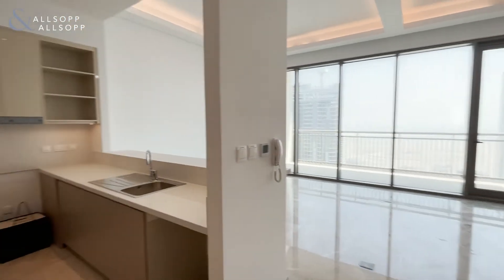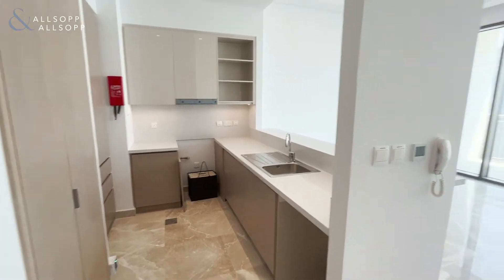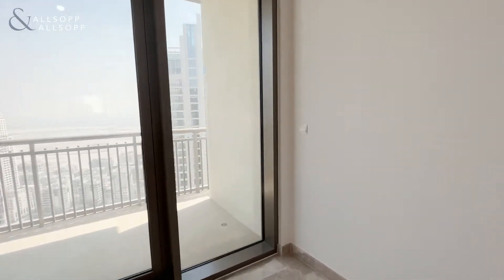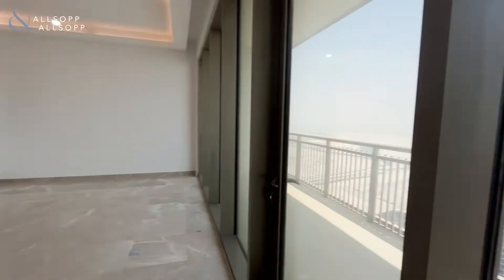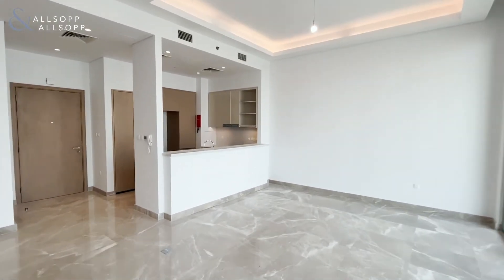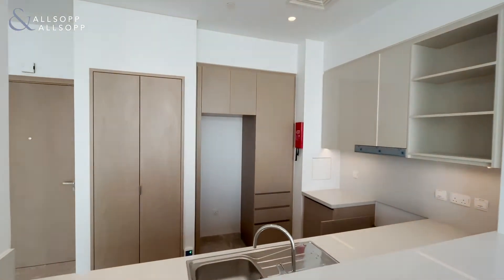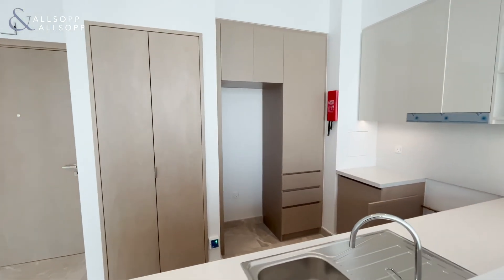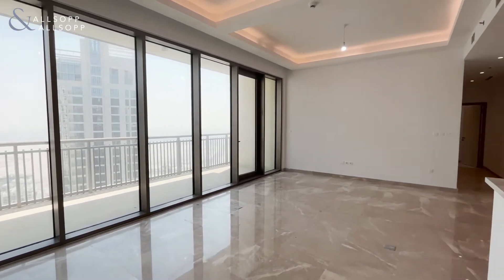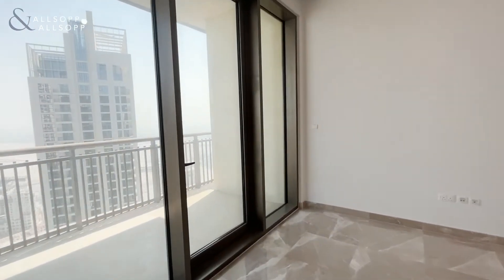Hi, this is Abbey from Allsop and Allsop, and I bring you this rare two-bedroom penthouse in Creekside 18. As you enter, you can see you have a very large open living and dining space, and then you also have your enclosed kitchen area where you would be able to get all your appliances integrated. It's very open and spacious — around 1,345 square feet.